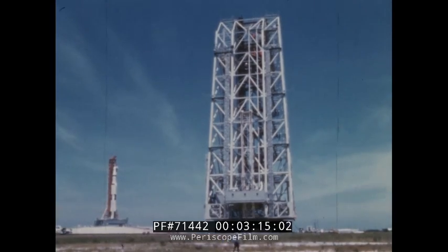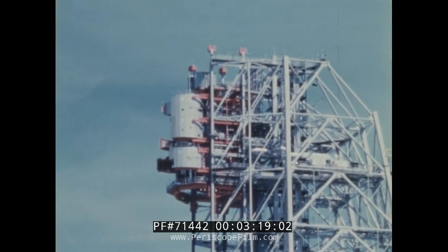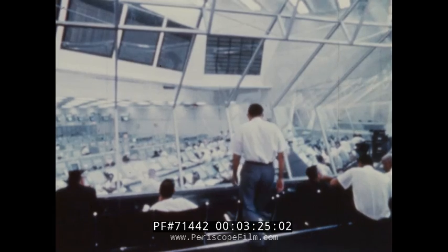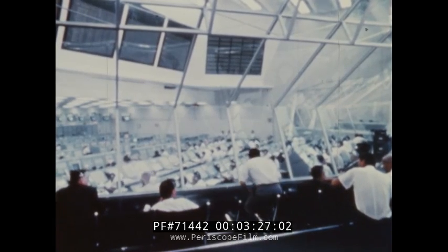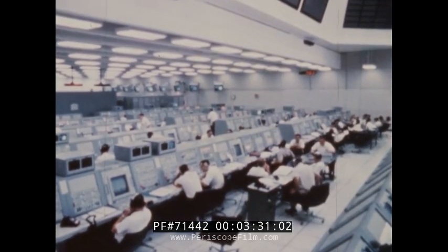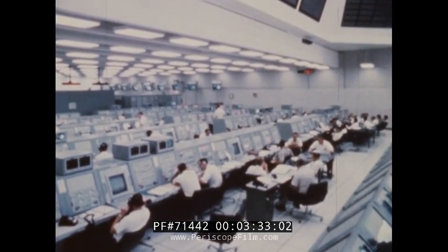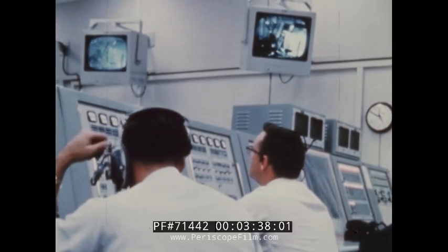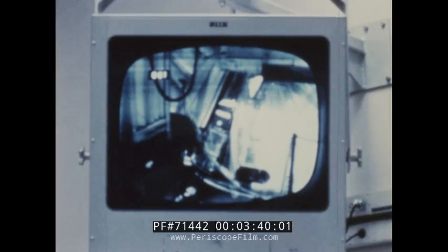The mobile service structure was then moved onto the pad. Five circular platforms on this structure provide access to the spacecraft for final checkout and servicing. A number of significant pre-launch tests were conducted from the launch control center. The countdown demonstration test, a complete dress rehearsal of the 83-hour flight countdown, including fueling all stages of the launch vehicle and spacecraft, began in late September.